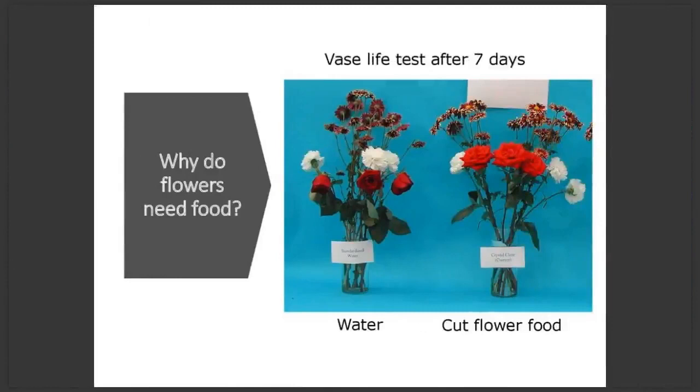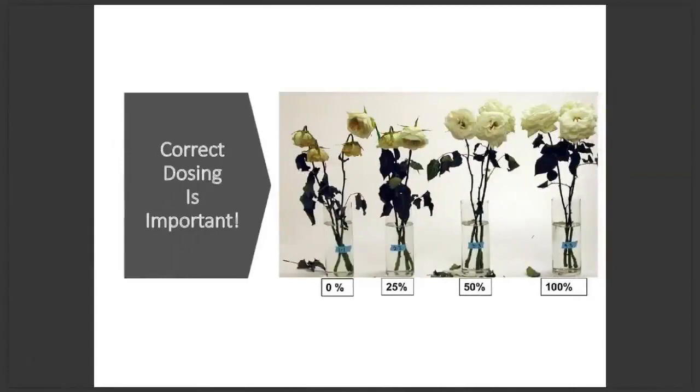This photo shows the same thing using different flowers — the flowers on the left were kept on water only, and the flowers on the right were kept on Floralife flower food. The best way to see it is to try it at home: buy a bunch of roses, make sure they're all the same variety, divide the bunch in two, place half in a vase with water only, and place the other half in a vase with flower food. Then just observe how much difference adding flower food makes.